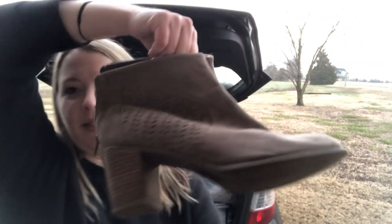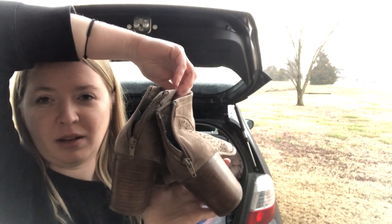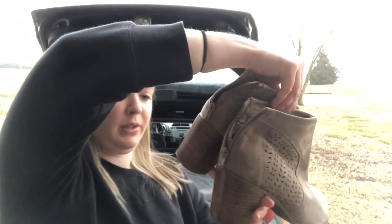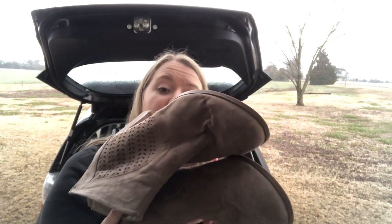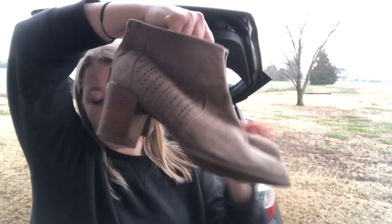Last pair of shoes is a Torrid boot — taupe colored, laser cut, with a pretty high ankle. The heel is probably three to three-and-a-half inches. They're in great condition and they're a size women's 13 wide, so I think those will do well especially because that size isn't very common.